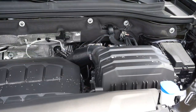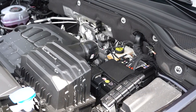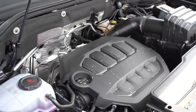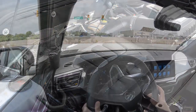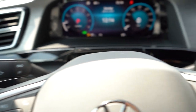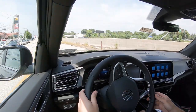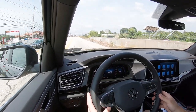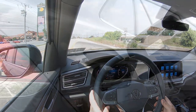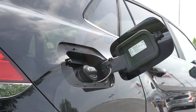Regardless of trim level, the powertrain is new and the same across the board. Powering the beast is a 2.0-liter turbocharged four-cylinder engine putting out 269 horsepower at 5,500 RPM and 273 pound-feet of torque coming in at 1,600 RPM. Power is sent to the front or all wheels through an eight-speed automatic with paddle shifters. Zero to 60 is approximately 6.7 seconds, top speed is 120 mph, and MPG comes in at 20 city and 27 highway.